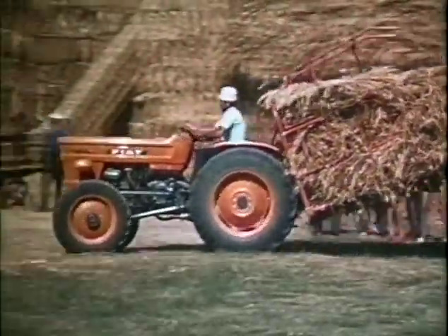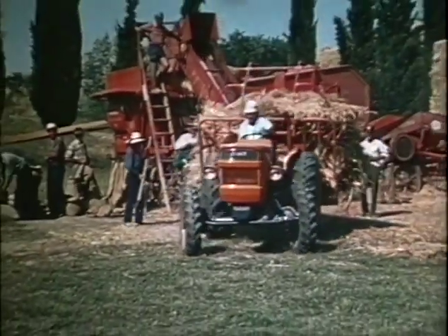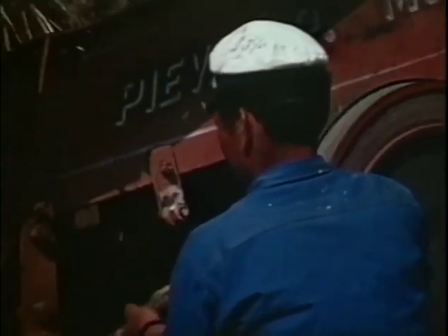Fino a qualche anno fa, quando ancora la mano d'opera era abbondante e il livello dei salari contenuto, il ciclo di lavoro si concludeva con l'uso di mietilegatrici e di trebbiatrici fisse. Oggi però, scene agresti come queste, piene di colore e di poesia, stanno diventando un ricordo, una cartolina d'altri tempi, qualcosa come il ritratto di un'epoca che si chiude.